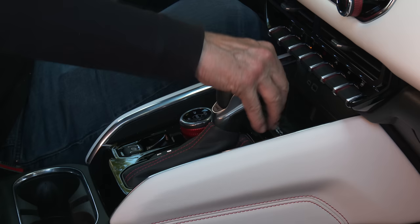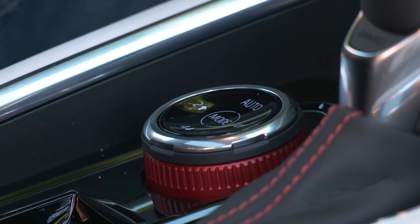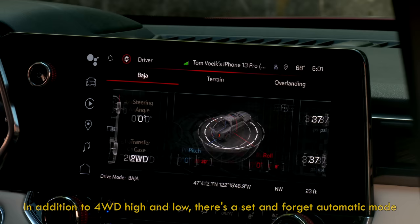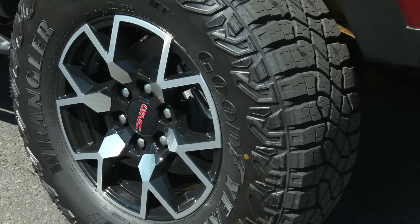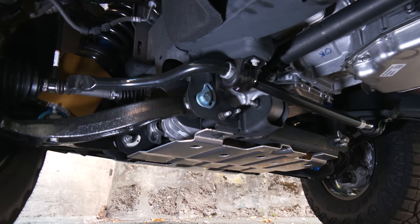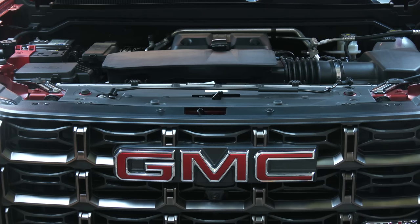The traditional-style PRNDL shifter feels great, though I'd rather have manual control on the steering wheel — these little buttons are kind of awkward to use. There are drive modes that should take care of any scenario, along with driving assist information across three different pages. There's also an air-down feature that chirps the horn when deflating the tires to your desired pressure. Front suspension is independent coilover; in the rear, it's a solid axle with semi-elliptic two-stage leaf springs.